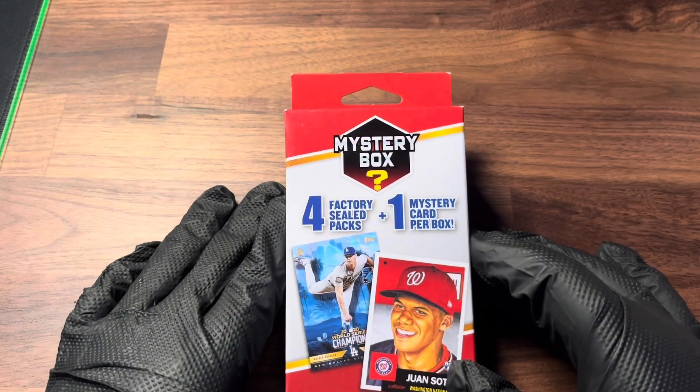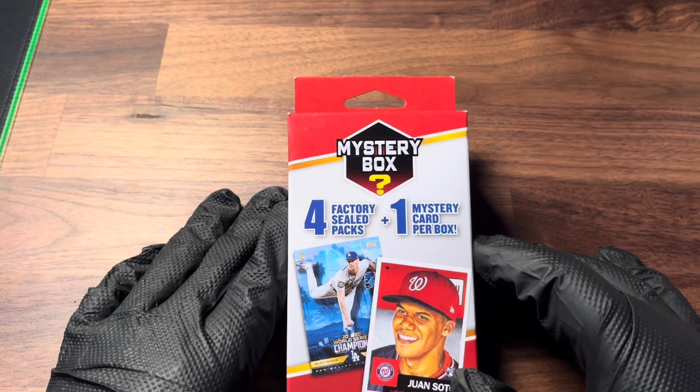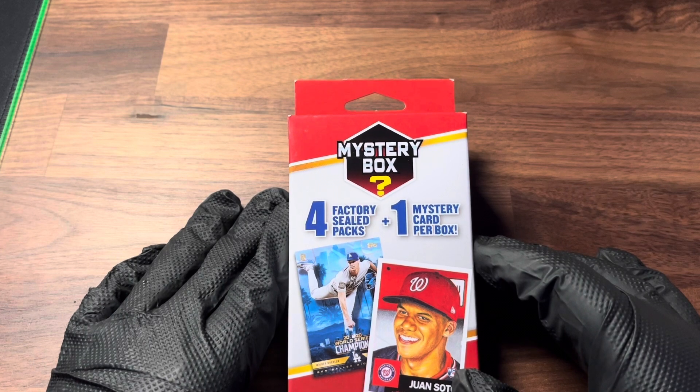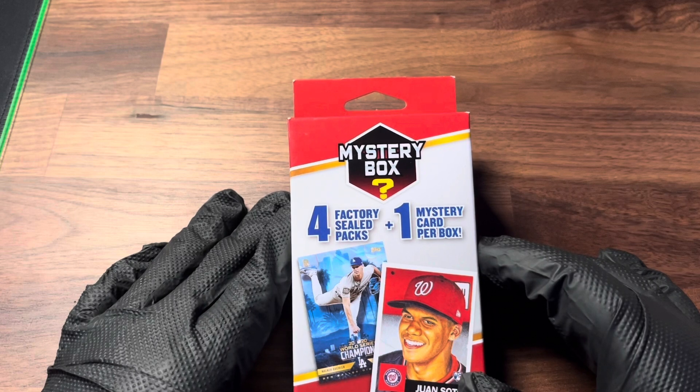If you guys play MLB The Show and missed yesterday's video, we dropped all the hitter rewards for the new conquest map, so please go check that out. But if you guys just tuned in for the card openings, we're back with another one.